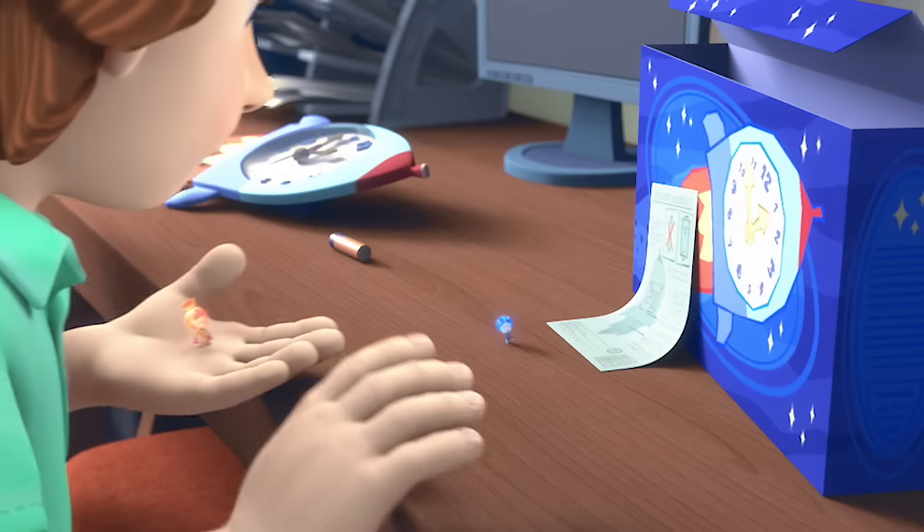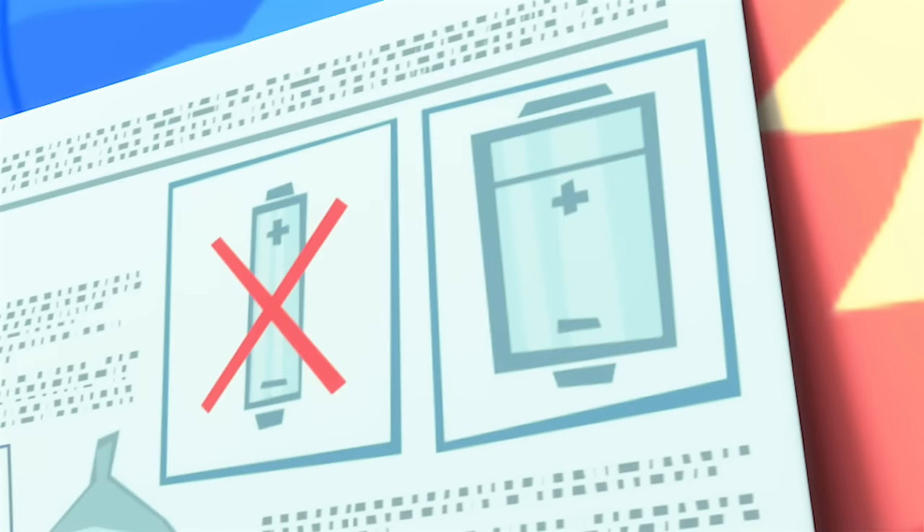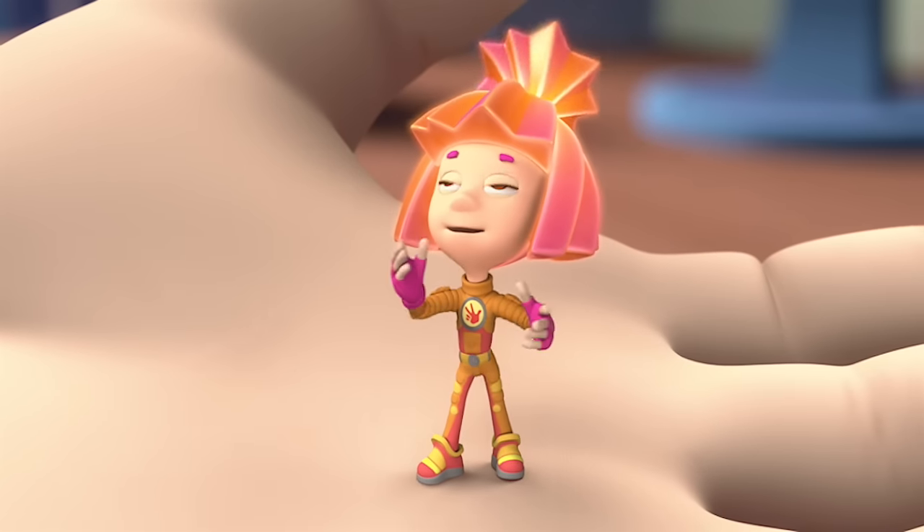Hey, Tom Thomas! It says that we put the wrong kind of battery into the clock — we should have used that kind. You see, Tom Thomas? If you don't want to be a dummy, instructions are for you!